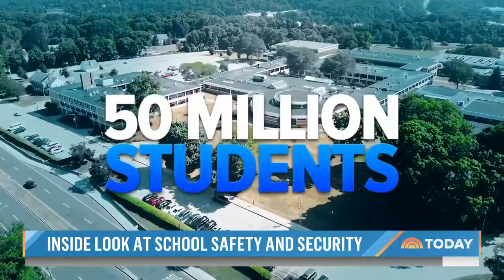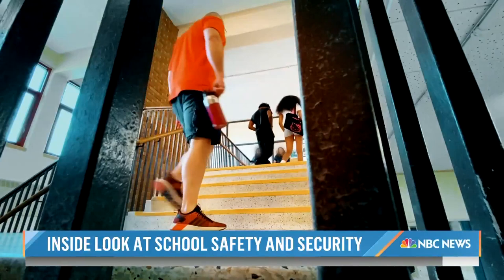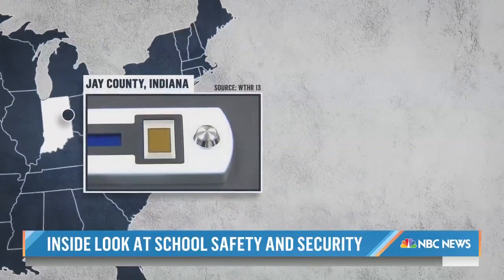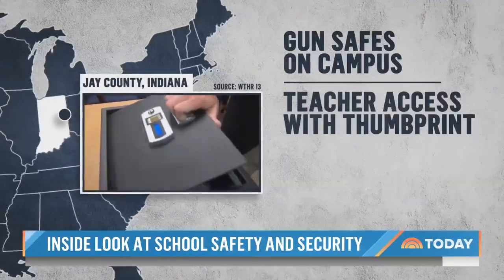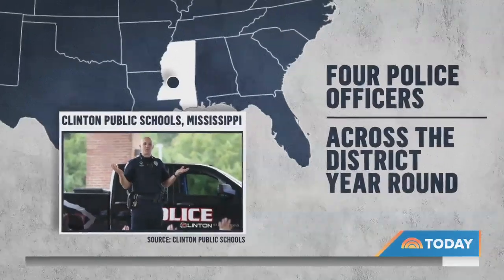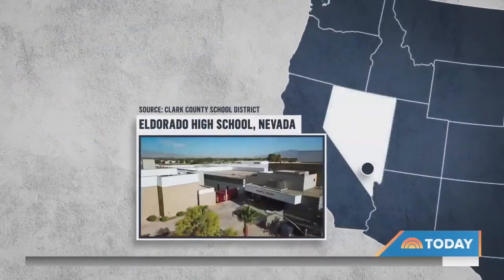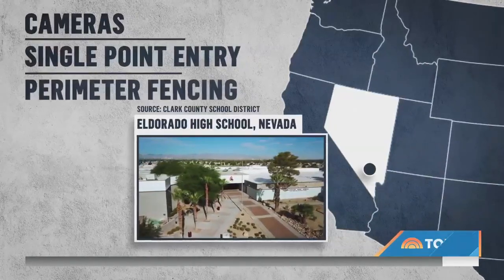Nearly 50 million kids in the U.S. are headed back to class, and across the country, districts are approaching security differently. In Indiana, Jay County schools have gun safes on each campus where trained staff have access with just a thumbprint. Clinton Public Schools in Mississippi added a fourth police officer. And in Las Vegas, El Dorado High School is set for a $26 million security upgrade, with cameras, single-point entry, and perimeter fencing.